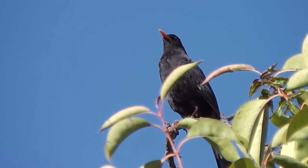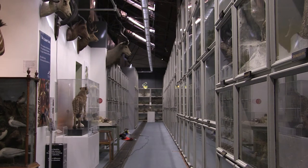Mr Booth was a proper ornithologist and he produced a book which he published in three volumes — I've forgotten the name of it.